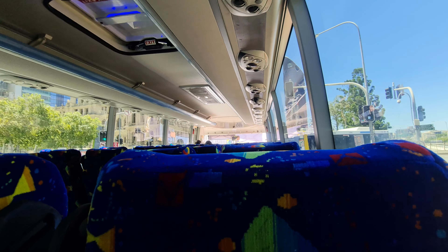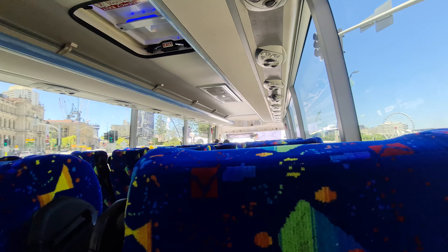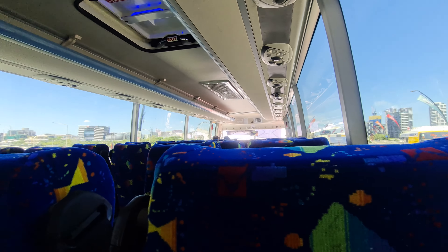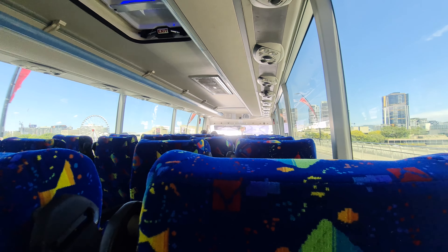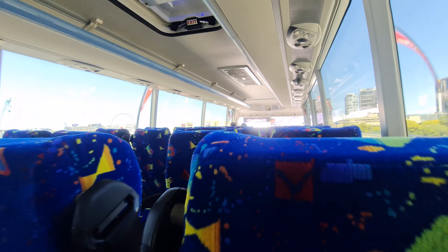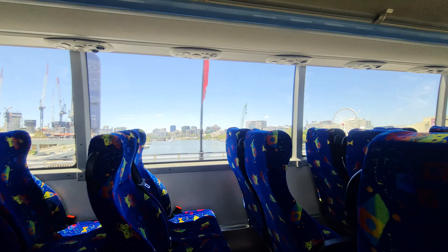Extra legroom would go a long way to improve this rail bus experience, and the earlier deliveries of 57-seat models are slightly more spacious. When you need to muster up a large fleet of vehicles to substitute a rail network, however, being super picky about those vehicles isn't a viable option.